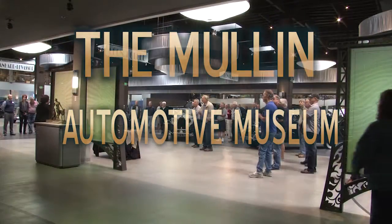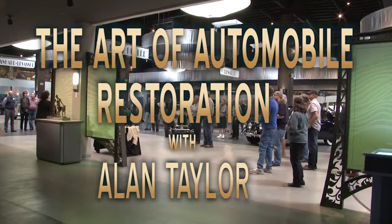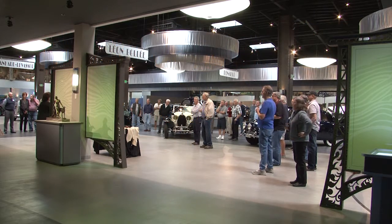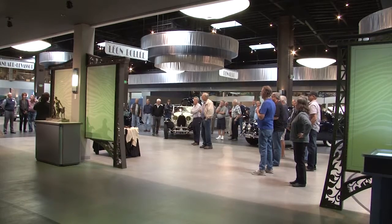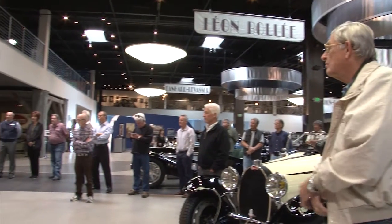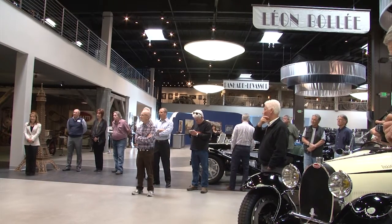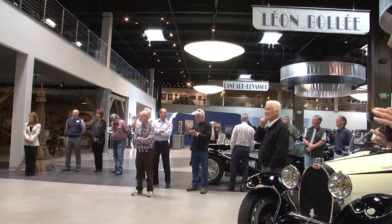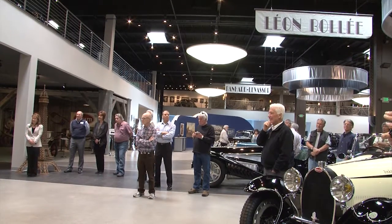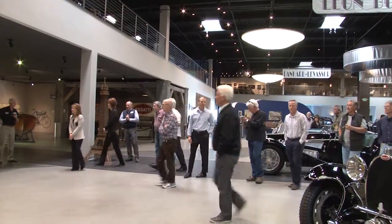Welcome to the Mullen Automotive Museum. We have a special treat for you today. Alan Taylor is here to speak about the art of exotic automotive restoration. Alan started the Alan Taylor Company in 1990, specializing in pre-war European cars. For decades he has been earning best-in-show and best-in-class honors at major events including the prestigious Pebble Beach Concours d'Elegance. His work has been displayed at the New York Museum of Modern Art, Kennedy Center, and the Smithsonian. Today he is also producing custom fitted luggage under the brand TaylorMade Automotive Luggage.